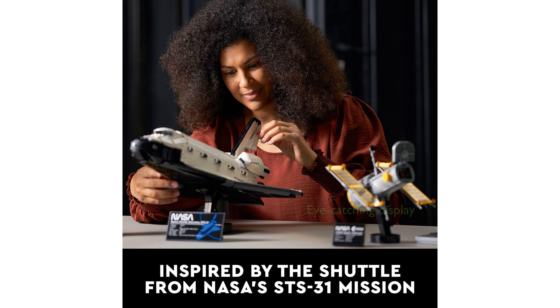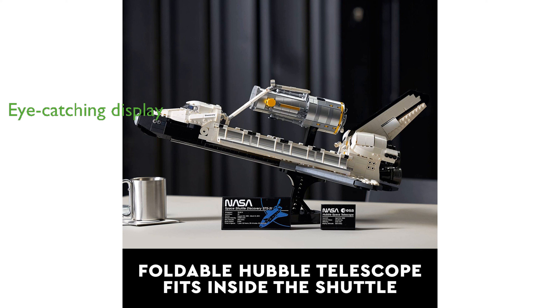This impressive model measures over 54 centimeters long, making it an eye-catching display piece for any home or office. Multiple display stands are included, allowing you to showcase the shuttle and telescope either together or separately.